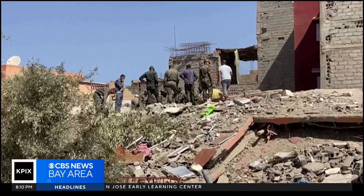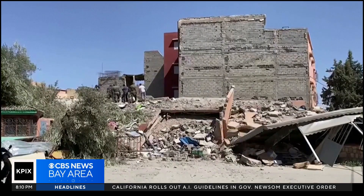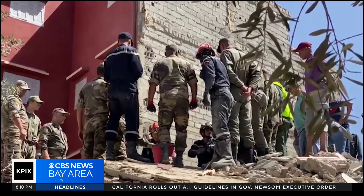Devastating scene as rescuers dig for survivors near the epicenter. Here in the Bay Area, we are of course no stranger to earthquakes. With more insight and context on the quake, here's meteorologist Darren Pachter.